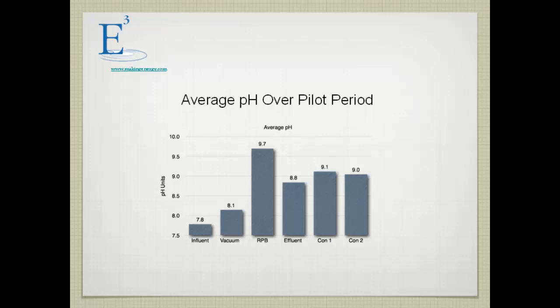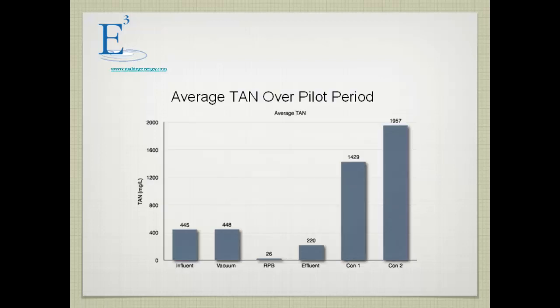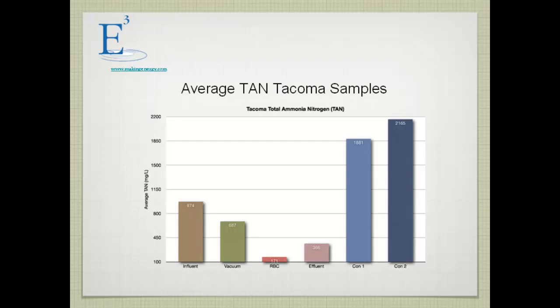The average pH monitored as we move through the process — from influent through the vacuum separators, through the rotating photobioreactor, to the effluent — shows what happens along the x-axis. The City of Tacoma also took parallel samples with us, and there are nearly identical results. The total ammonia nitrogen came in at an average of 445 mg/L throughout the period; the City of Tacoma's readings were higher. We ended up at the effluent at 220 mg/L, and our condensate was up to a couple thousand parts per million.